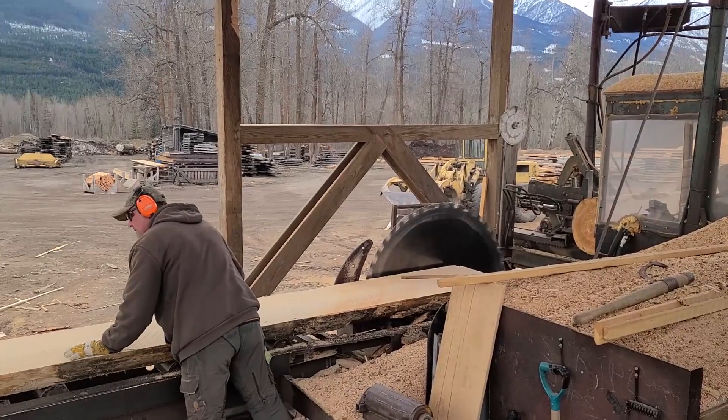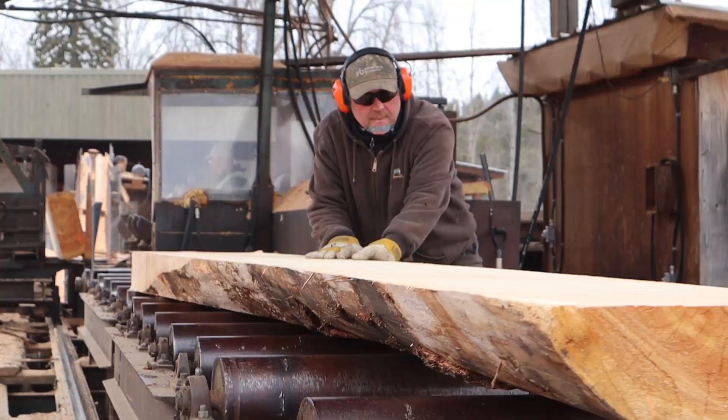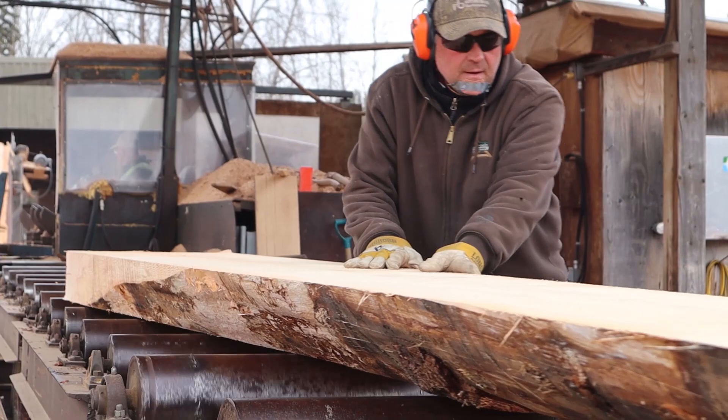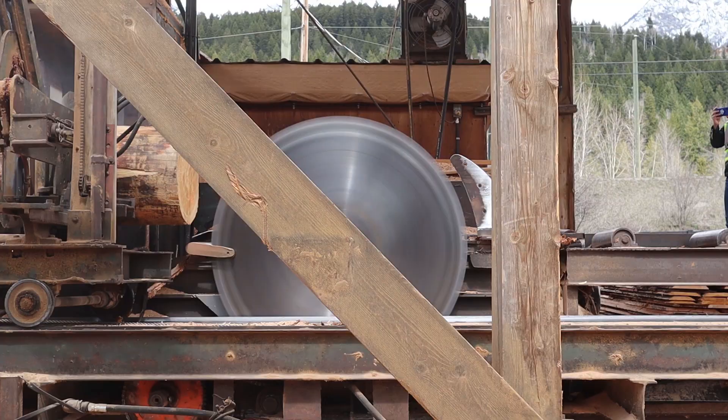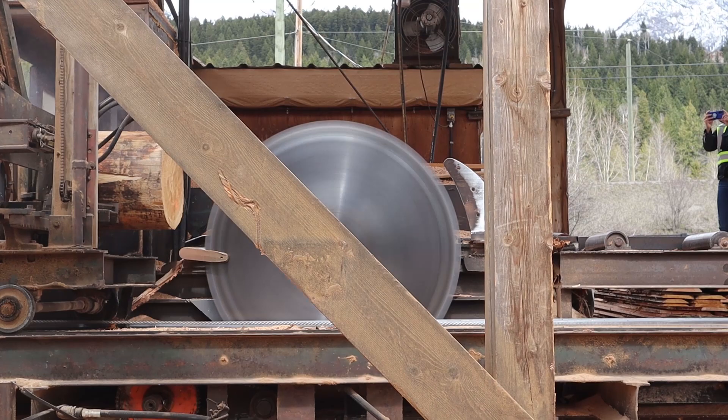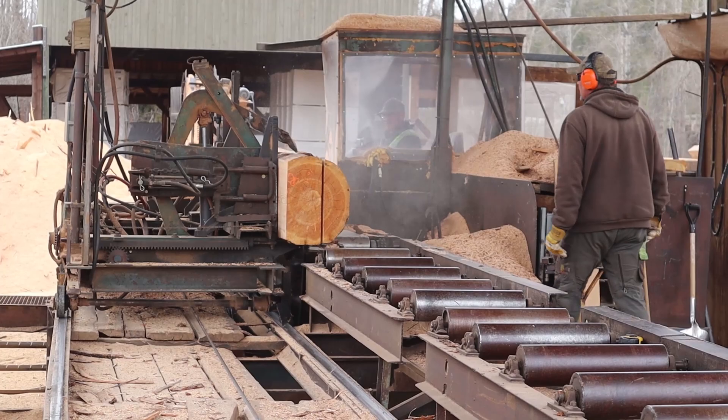Rick is an artist with trees. He'll look at one of these logs and determine what the best, most efficient beam he can get out of it is. We'll cut the log into what we refer to as a timber, so it's a square. He'll do it in a way that uses the wood as efficiently as possible. Any of the off-cuts and smaller pieces that he cuts off of the log we'll use for other material.